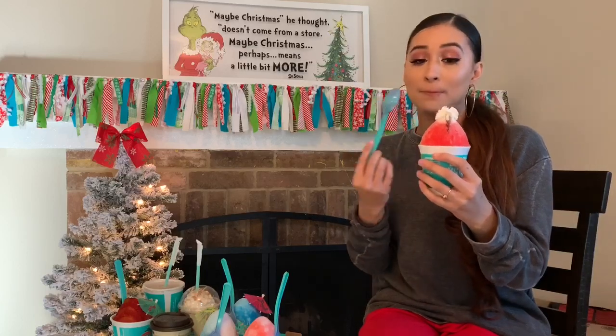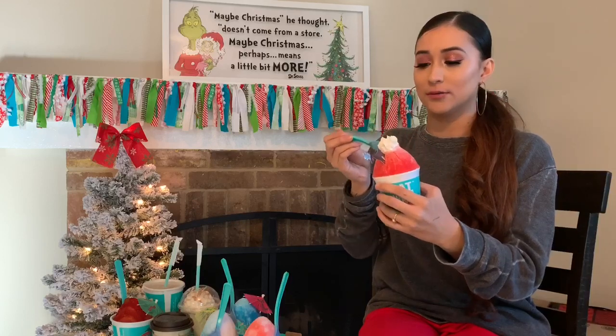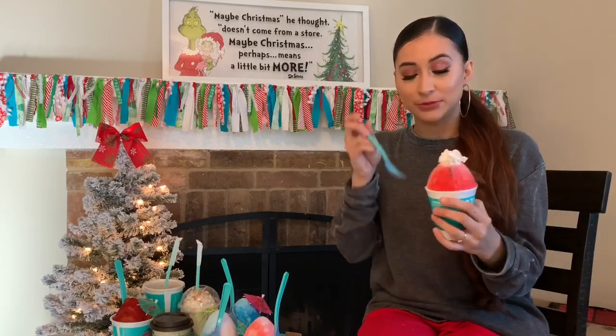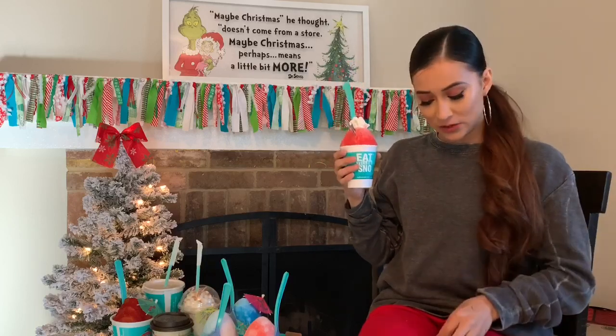It doesn't really taste like cherry but the ice is amazing because it's super fine. It's really good actually — I'm gonna try it with the whipped cream. I spilled it all over myself, but this is really good. It still doesn't really taste like cherry though.